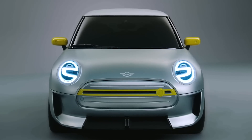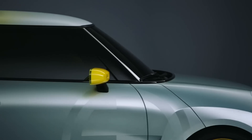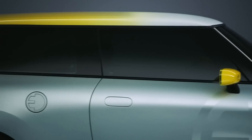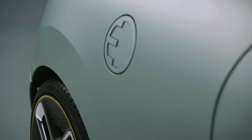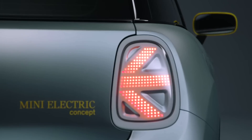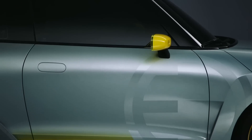Schwarzenbach did continue by saying that the Mini brand, which is now known as an urban brand, will become electrified and moreover is the sensible choice given the brand's natural position in the market. In other words, while Mini is working on an electric vehicle and has plans to be an electric brand in the future, it also acknowledges the challenges that lay ahead.